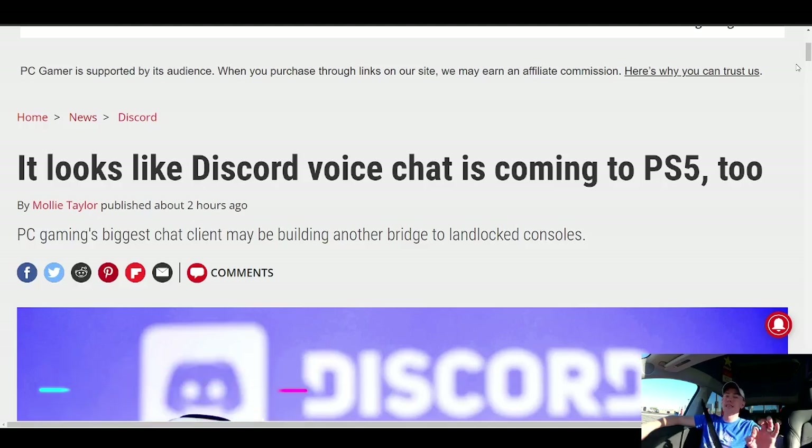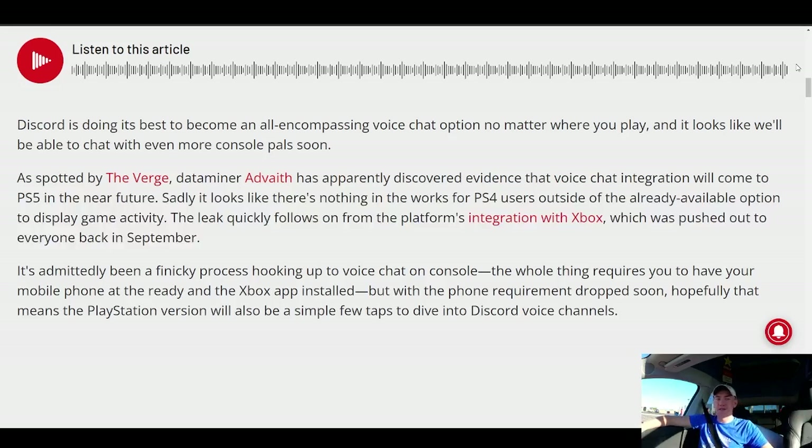Thank you, Rhys — glad you gave us those spectacular deals. Discord doesn't like to work with things that aren't PCs, but it does look like Discord is coming to the PS5 sometime soon. We already have Discord on Xbox integration, and now it's coming to Team Sony as well. However, only for the PS5 — there's no mention of a PS4 edition — so it's only going to be on the next-gen console, which is likely going to upset a few people.